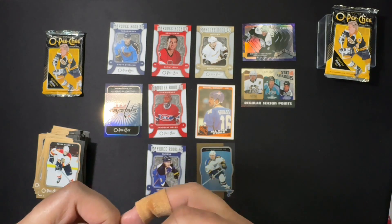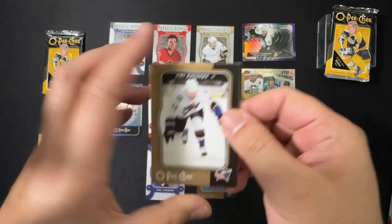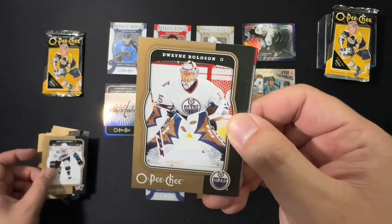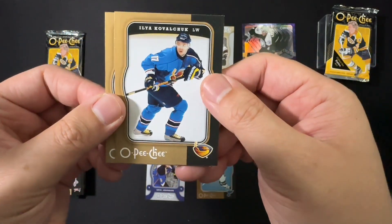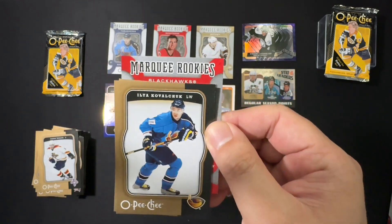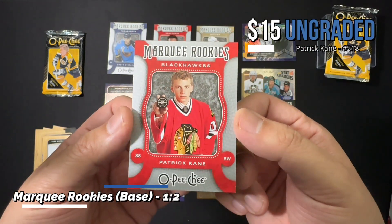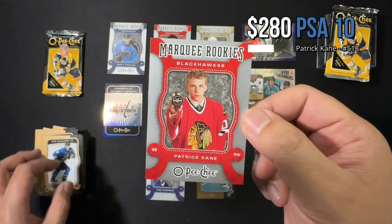Down to the last three packs — we only have one more shot at any of the big names. The inserts so far have actually been okay. Oh — I see a red marquee rookie, can that be a Blackhawk? That's what we're hoping for! Yuri, Dwayne Roloson, Noah Welch, Paul Ranger — let's take it from the back. We've got Ilya Kovalchuk, and our final marquee rookie... Blackhawks! Let's go! It is Patty Kane himself! What a tin! And I've been sitting on this for about six to eight months. So happy about that — amazing!